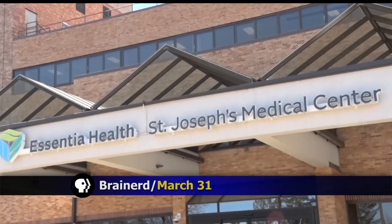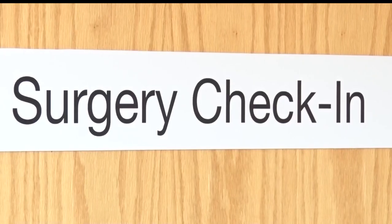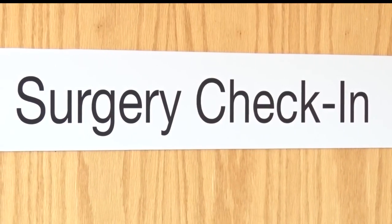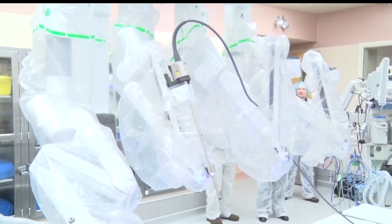There's a new tool being used at Essentia Health St. Joseph's Medical Center in Brainerd that has revolutionized how technology is used in surgery. Our Clayton Castle has that story tonight. It's 2017, and although we don't have flying cars yet, robots have made their way into the surgical operating room at Essentia Health St. Joseph's Medical Center in Brainerd, presenting the DaVinci XI System.